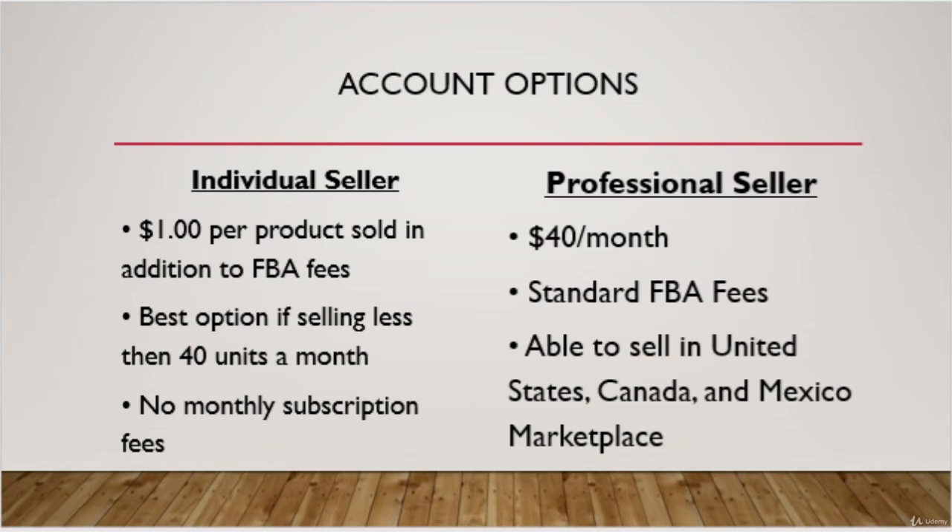Once you are registering, it is going to have two different account options. You can pick from either an individual account or a professional Seller account. An individual Seller account charges $1 per item sold and can be good if you're just starting out and will be selling less than 40 units a month.